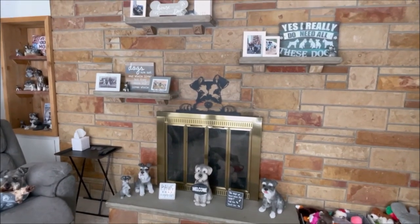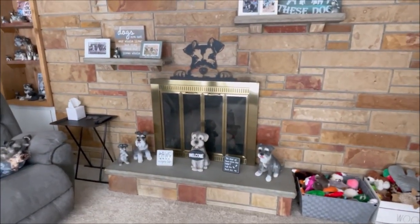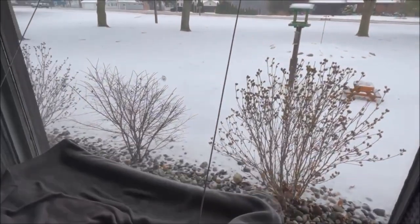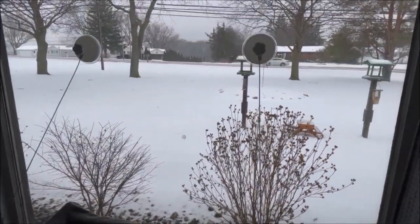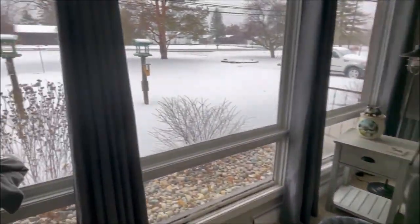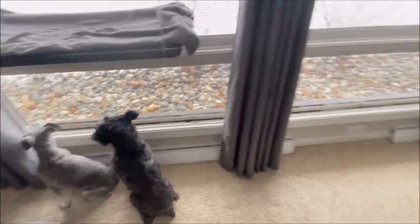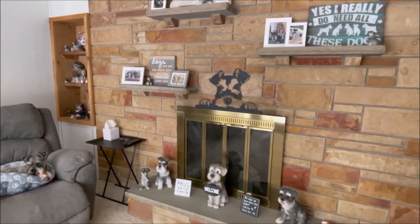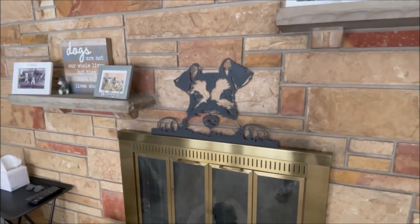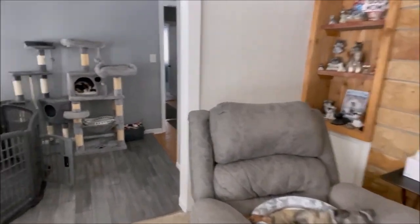I've got a lot of my other schnauzer statues that you guys have sent me, some signs I've had made, signs I've bought, and some pictures of the boys — I think it looks perfect. The squirrels have been going nuts out here after the ice storm yesterday, trying to dig peanuts out of their little picnic table. I don't know where Emily got the metal piece from — maybe Etsy — but I love it and I think that's where it's going to remain.